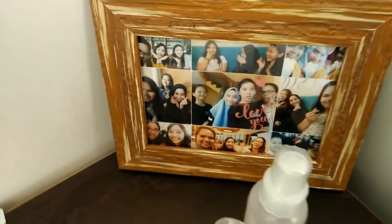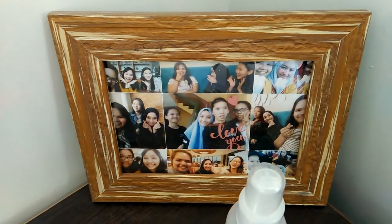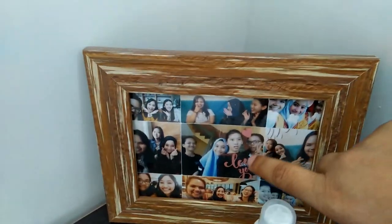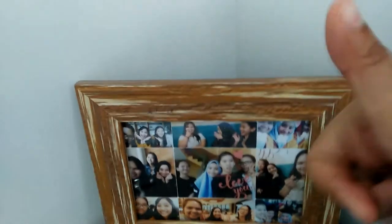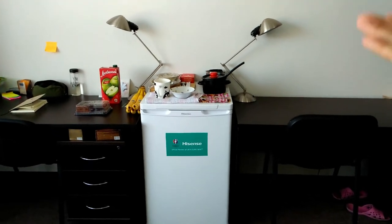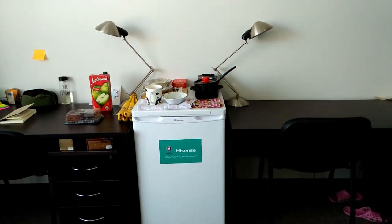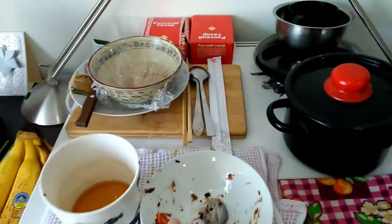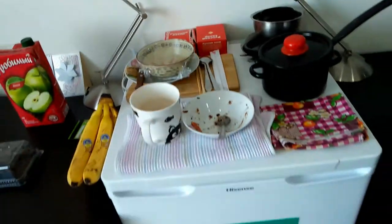This is my bed and my side table. Let me show you my friends — these are my friends from Malaysia: me, Hazima, Yanis, and Christabel. I miss them! Next we have the study table, the fridge, and a table lamp — yep, it works. Sorry, I had my breakfast out here, and then there's the fridge.